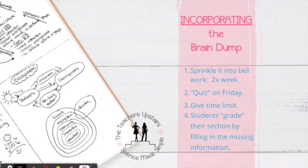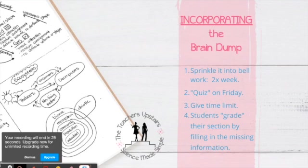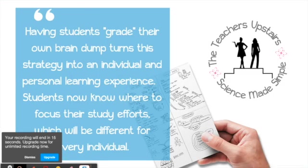After those five minutes, students take that brain dump and grade it themselves — meaning they give themselves feedback. They go in with a marker and write down everything they missed in that quadrant. That makes it individualized and personal, because now each student knows what information they have down and what they need to spend time reviewing. Having students grade their own brain dump turns this strategy into an individual and personal learning experience, since students now know where to focus their study efforts, which will be different for every individual.